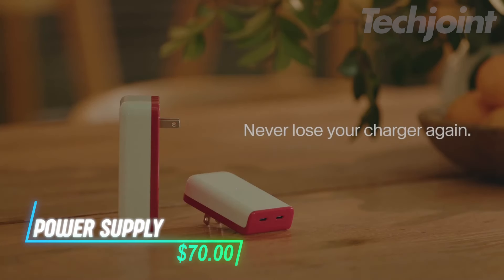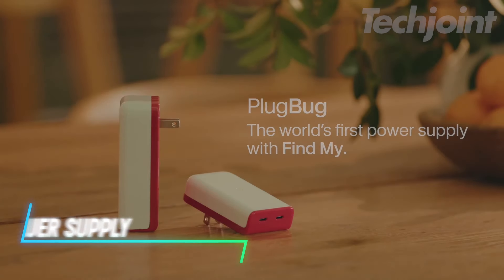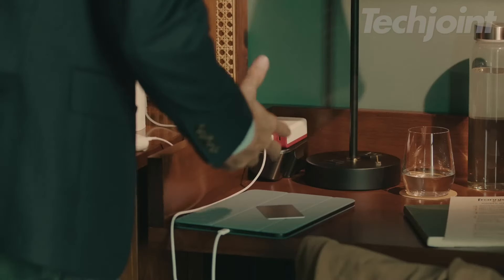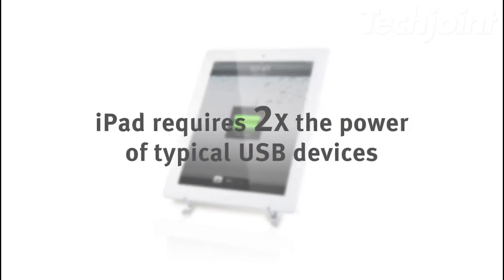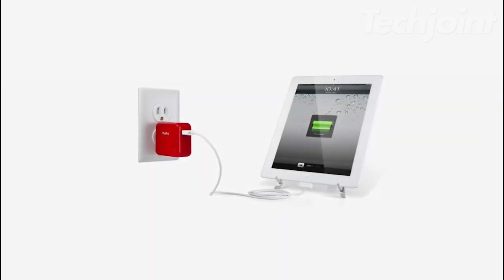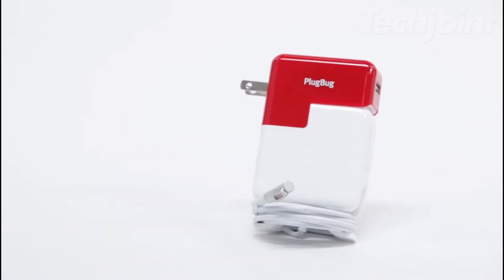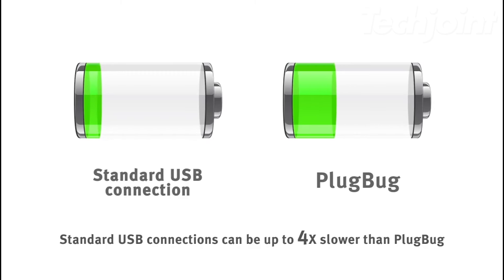Never lose track of your charger again with this innovative power supply featuring Find My technology. Simply use the app on your iPhone or MacBook to pinpoint its location. Choose between a 50-watt charger that powers two devices simultaneously or a robust 120-watt option for the entire family. With its ultra-slim GaN-powered design, it's perfect for travel and ensures fast charging for all your devices.